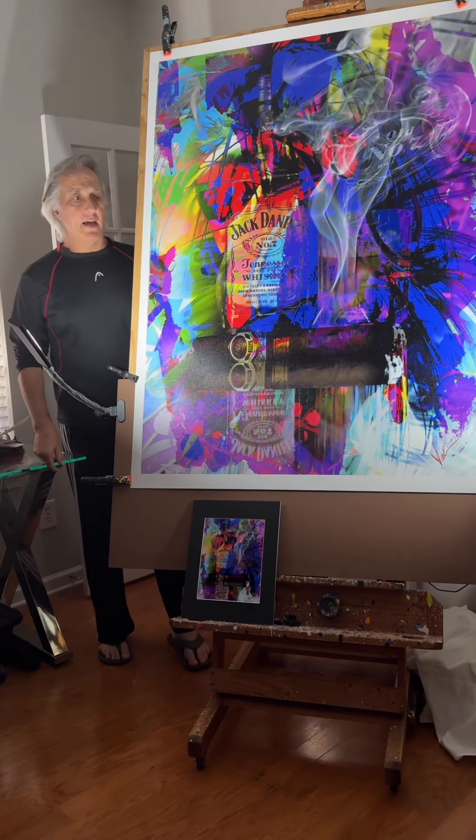Hello, I am Michael Valentine. Welcome to my studio in Cornelius, Lake Norman, North Carolina.